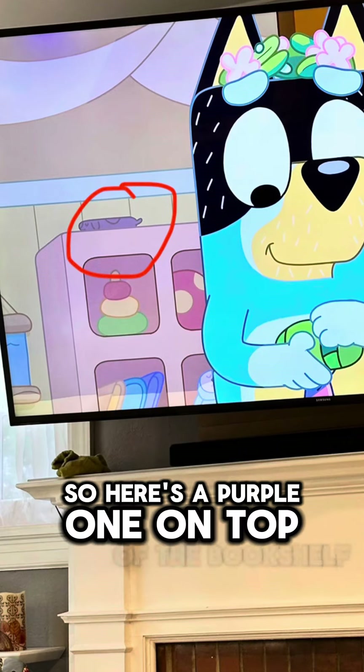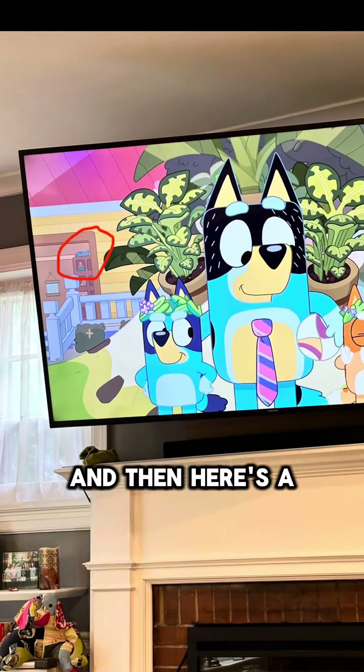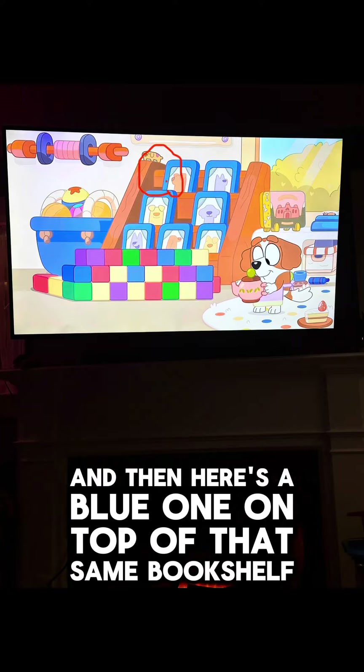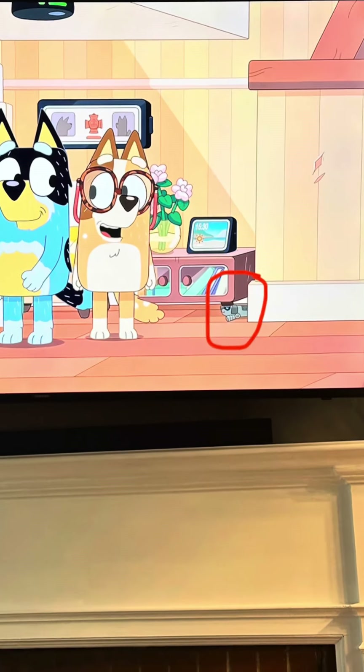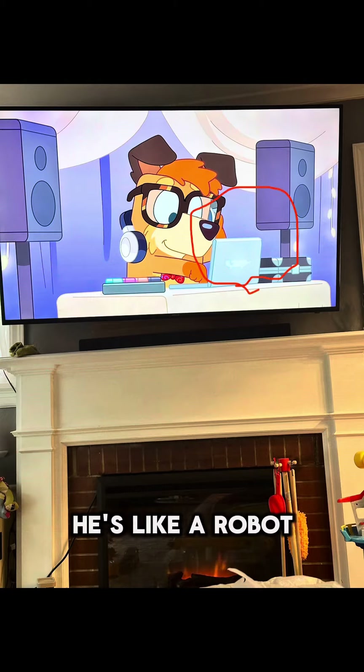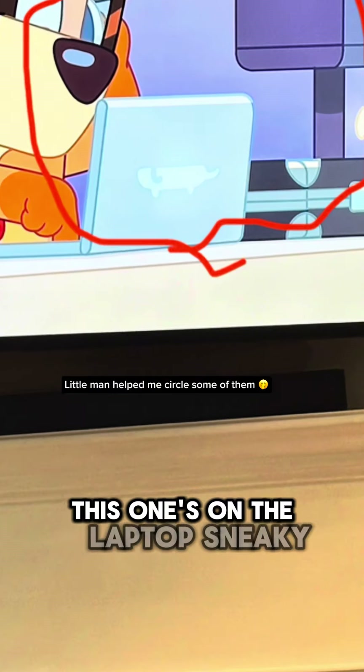Here's a purple one on top of the bookshelf, and then here's a blue one on top of that same bookshelf. Here's a brown one, and here's a futuristic one — he's like a robot. This one's on the laptop, sneaky.